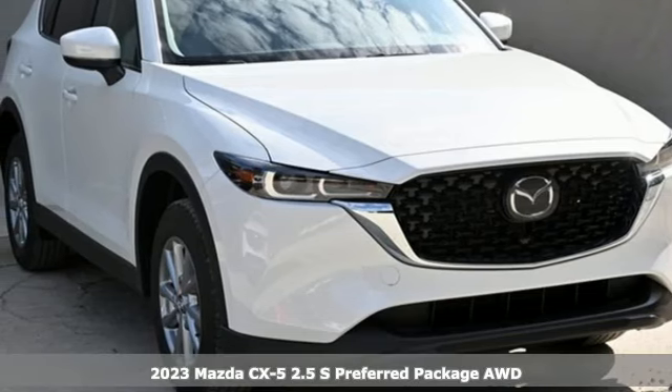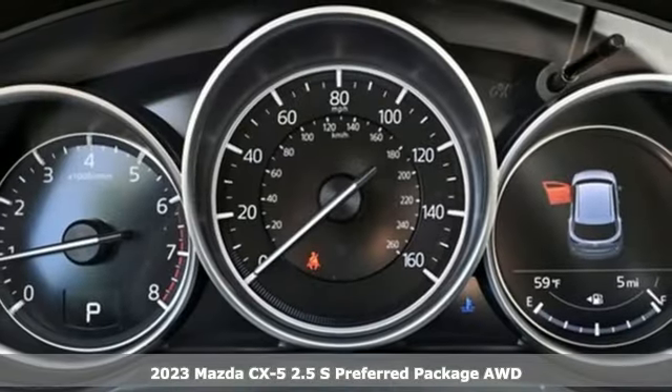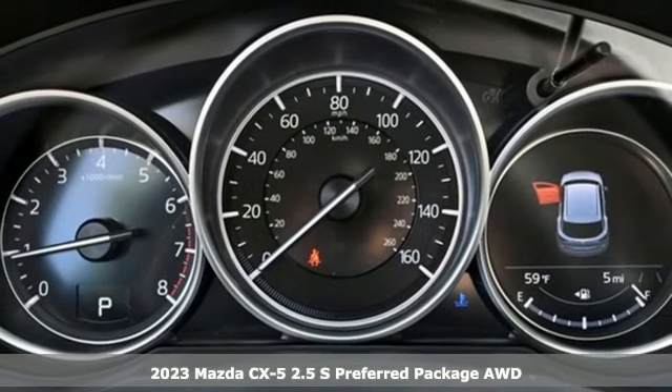Here's a 2023 Mazda CX-5. With Mazda, driving is what matters most.